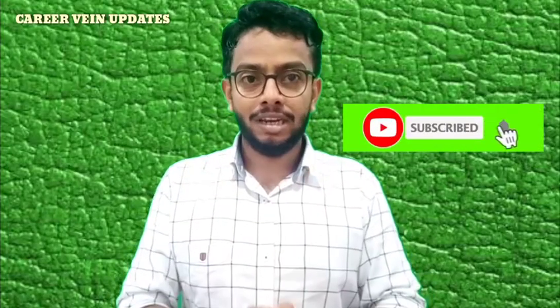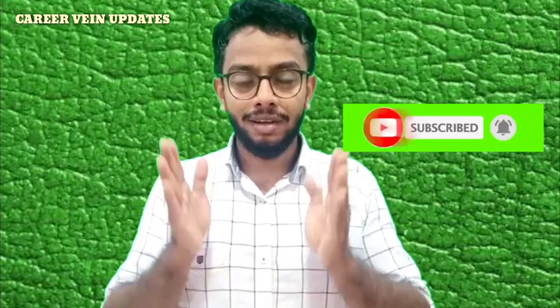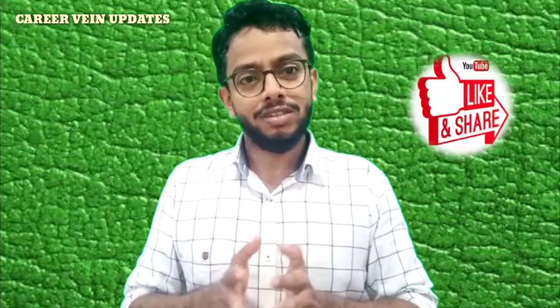If you have any questions, you can contact me. This video will be very helpful for you. If you have any questions, you can update me on this channel. Don't forget to subscribe and click the bell icon, and don't forget to share this video. It's me, Svathara Siri. Thank you for watching this video.